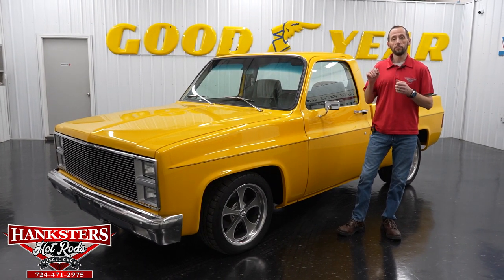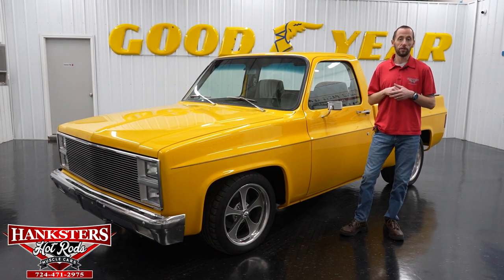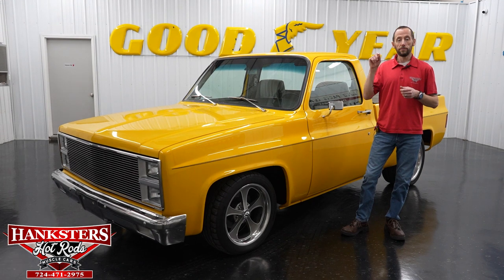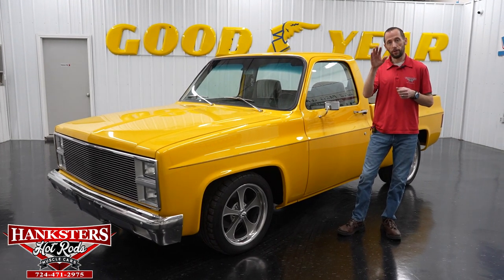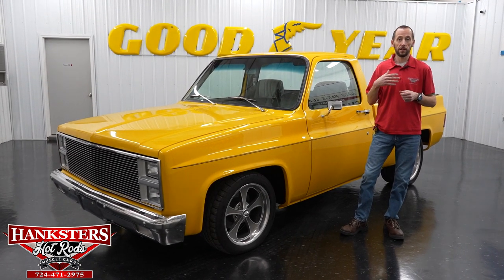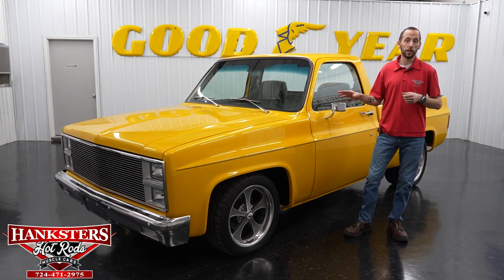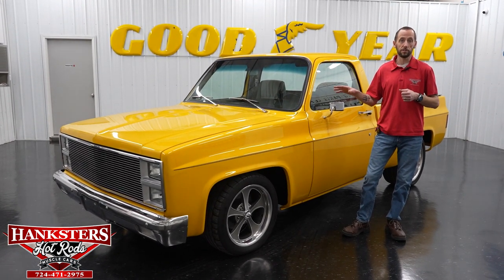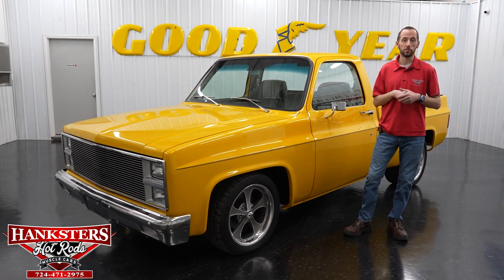We also want to remind everyone we do have financing with our vehicles. If you go on our website at www.hanksters.com, next to every vehicle you're going to see a financing tab. Just click on the tab, fill out the application, hit enter/submit down at the bottom left. That gets sent to us, we send it out and go from there. We also have shipping and a powertrain warranty included in the prices of mostly all of our vehicles on our website.